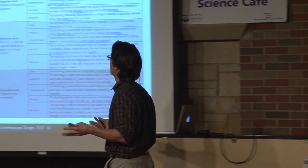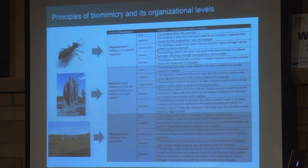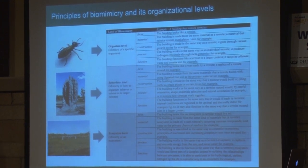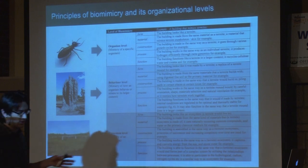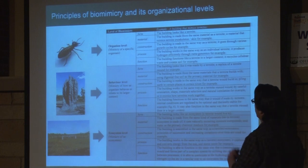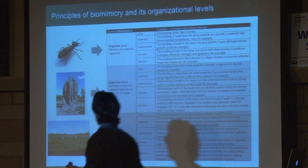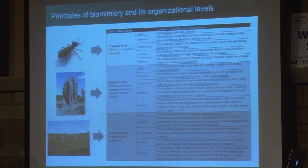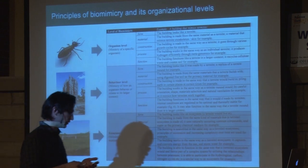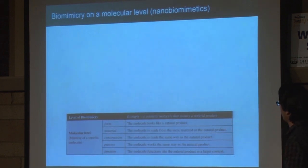Those are some examples, and I want to bring you back to the overall organizational levels of biomimicry. Everything we talked about was kind of on the macro level — even the denticles are on the micro scale. I want to talk about a new paradigm in biomimicry that I contend is making headway. We have the organismal level, behavioral level, and ecosystem level, but I also strongly contend there is a molecular level. An example would be a synthetic molecule that mimics a natural product.